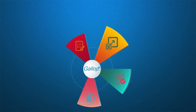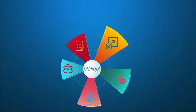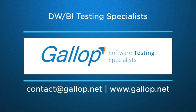This not only delivered quick outcomes, but also greatly improved the application performance and stopped leakage of production defects. Think of expert data warehousing and business intelligence testing services — think Gallup Solutions. Write to us at contact@gallup.net or visit www.gallup.net.